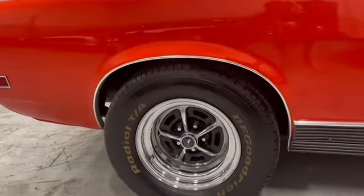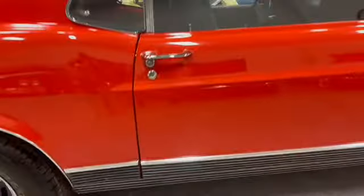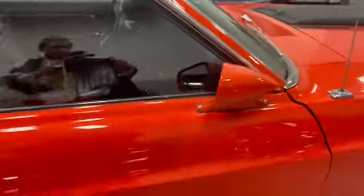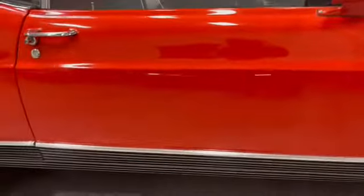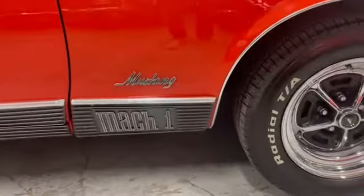BF Goodrich tires. Mach 1 wheels. Vent windows, which are great, in the rear. Door is great on the passenger side. Just all around done — beautiful, beautiful driving car.